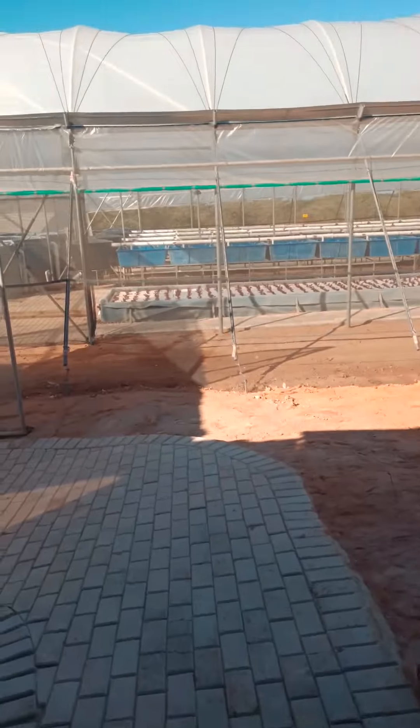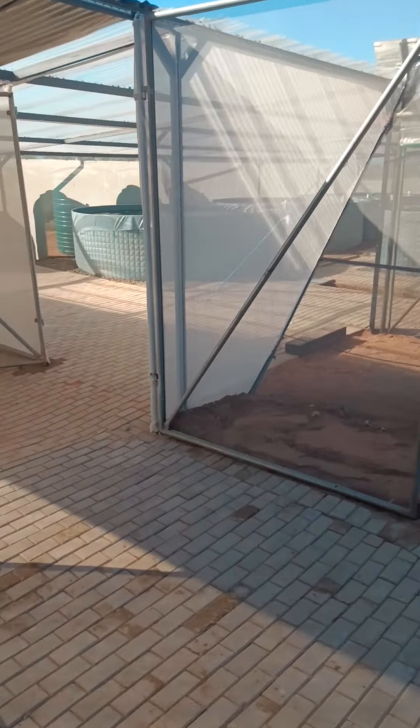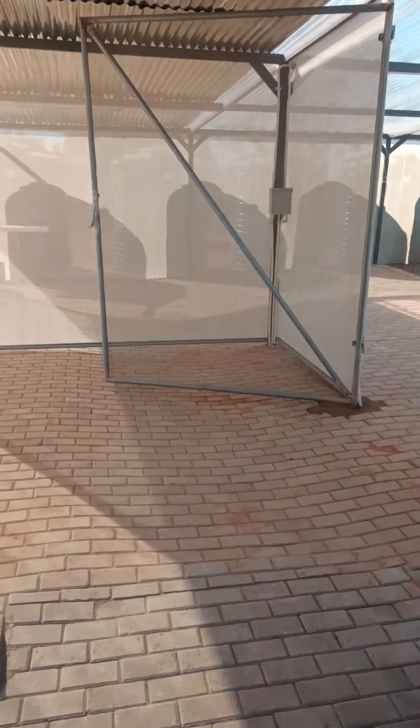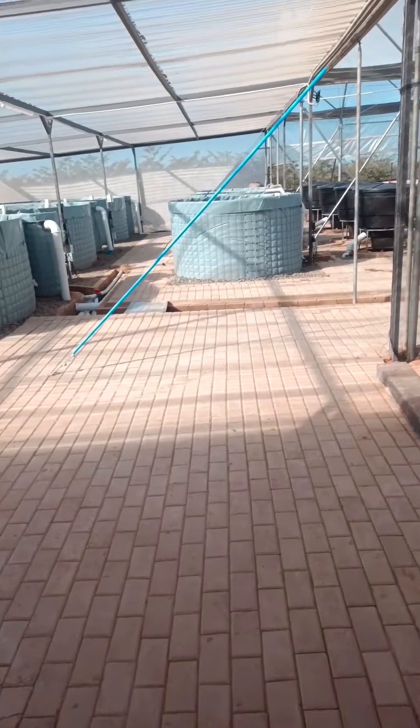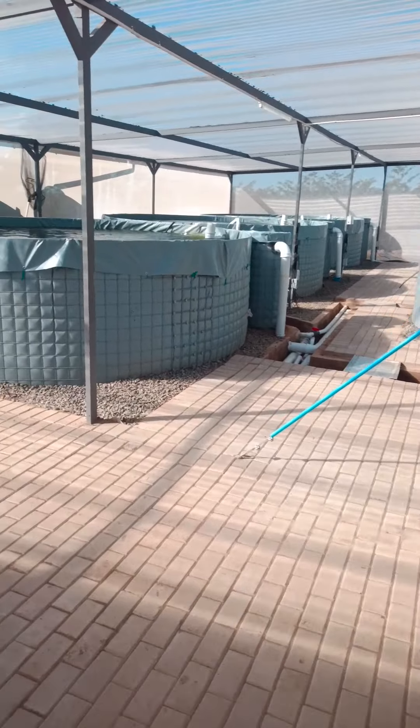As we continue walking through, on the right is our office space. Here are the offices and also the batteries for the solar system. And here is the changing facility — put your overalls and gum boots on before entering into the actual farm.